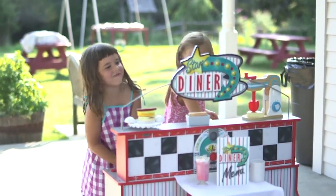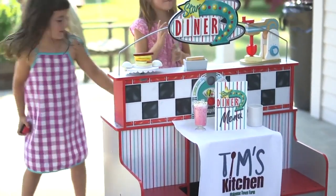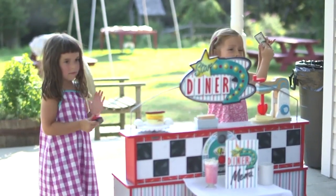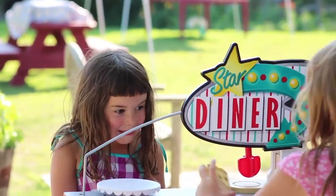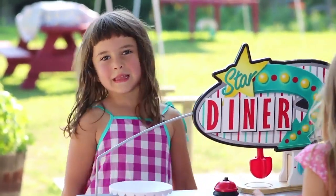Another way to incorporate the Star Diner is by utilizing manners and appropriate behavior. Manner words like 'may I,' 'please,' and 'thank you.' Some restaurant behavior like voice volume, clothing, attitude, and word choice. Acts of kindness like tips, compliments, and being considerate of others.